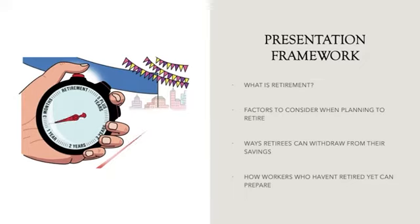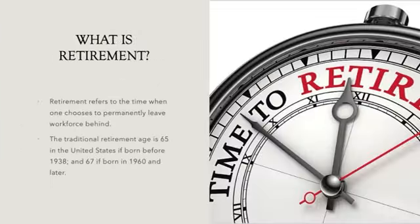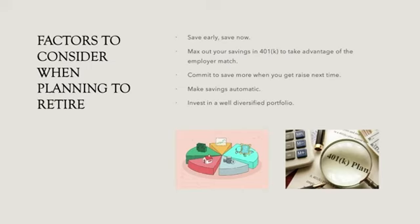What is retirement? Retirement refers to the time when one chooses to permanently leave the workforce behind. The traditional retirement age is 65 in the United States if born in 1938, and 67 if born in 1960 and later.